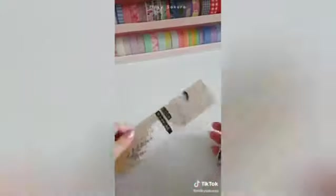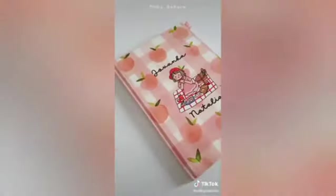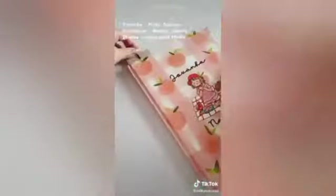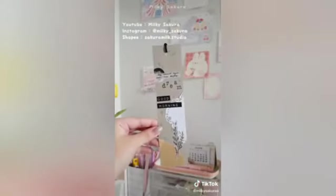Since there's still empty space, I added some small drawings using a gold ballpoint pen. Finally, use a hole punch to make a hole at the top, then thread through a string — I chose black. The purpose of the string is so it's easier to find your page when using the bookmark.